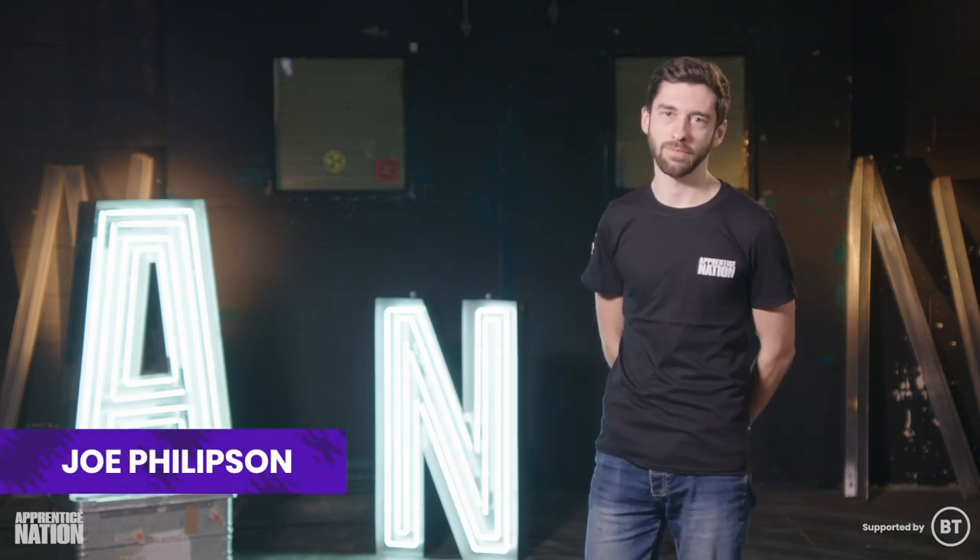Hi there, and welcome to this Apprentice Nation short set on digital skills. I'm Joe, and today we're going to talk all about digital skills. I'm going to give you a tool that will help you assess what skills you already have, which might be more than you think. We'll look at what skills you might need for the future, and give you some handy tips on where to go to level up those skills to be ready to take to the stage.